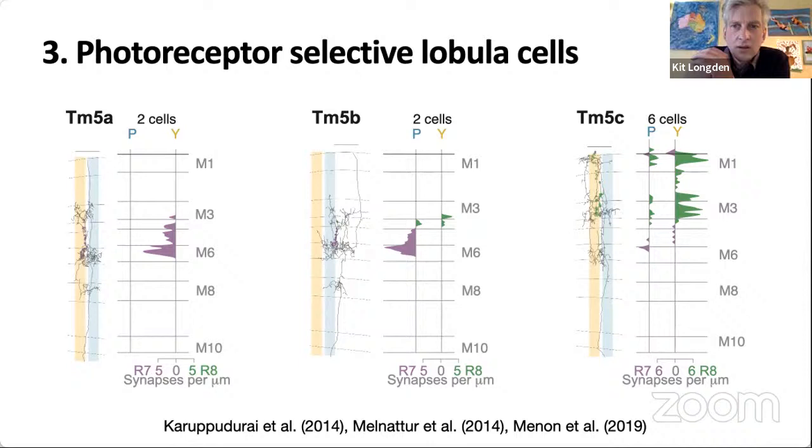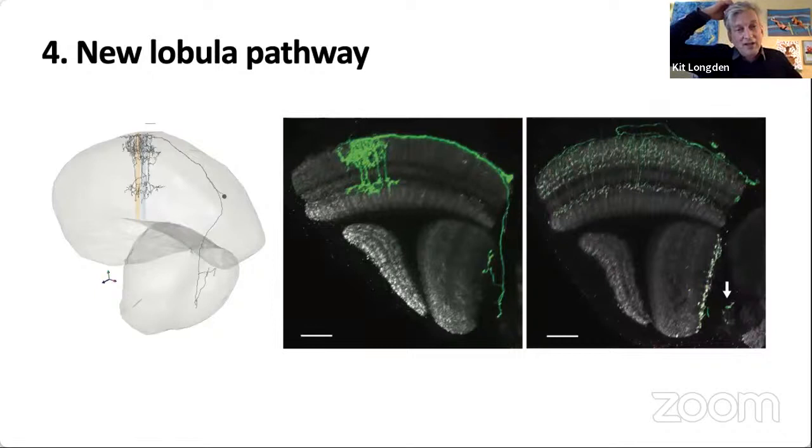The point is that there are specific kinds of neurons that get direct input from specific kinds of photoreceptors with specific wavelength sensitivity. That information is being transmitted into the brain towards cells important for seeing colour objects. Another highlight of the paper was an entirely new, newly-discovered pathway for information to reach the lobular — the ML neurons, which rather than traversing through the medulla just go around the side and also make synapses in the central brain.